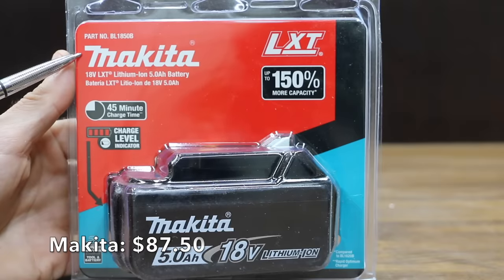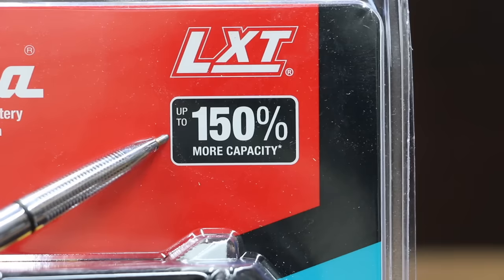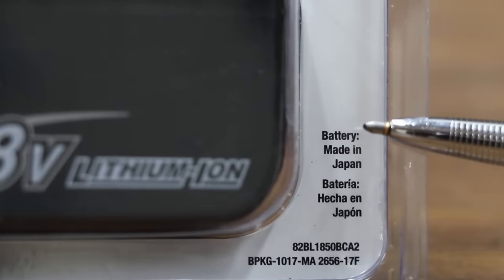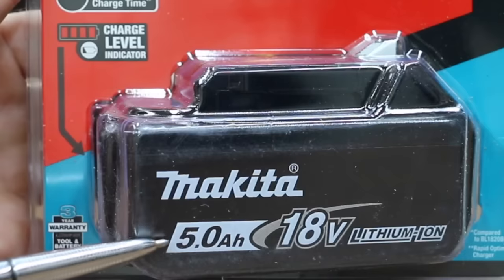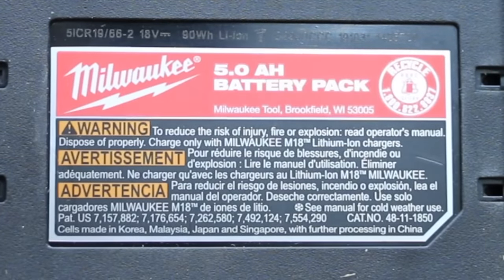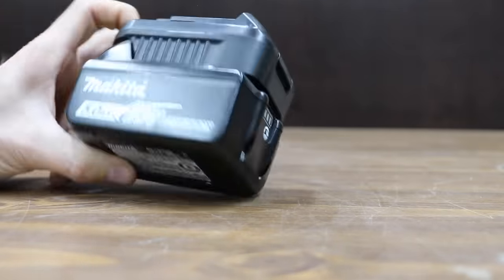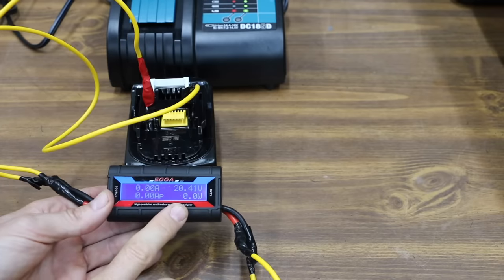At $87.50, the Makita 5-amp-hour 18-volt battery costs about $20 more than the competition and claims up to 150% more capacity and a 45-minute charge time. The packaging says made in Japan, but the battery itself indicates made in Korea with further processing in Vietnam. Notably, Makita only claims 90 watt-hours versus DeWalt's 100 watt-hours, and Milwaukee provides no watt-hour information. The Makita weighs 633 grams — only 4 grams more than the DeWalt, but over 100 grams less than the Milwaukee.